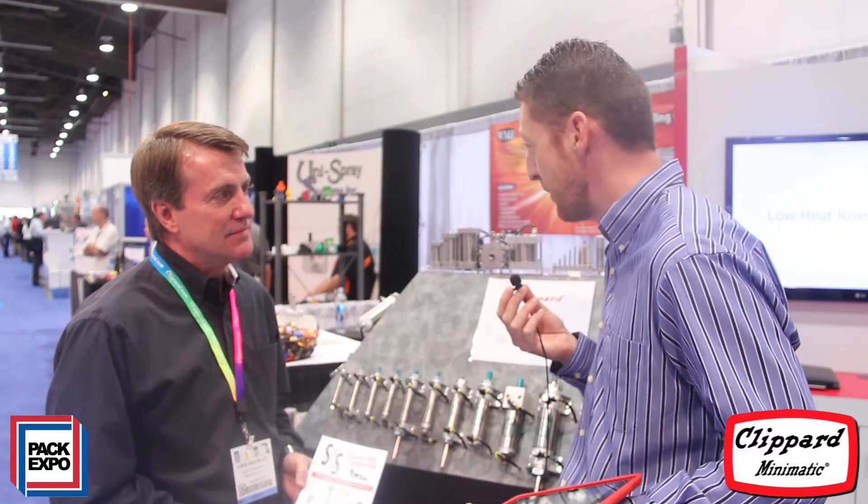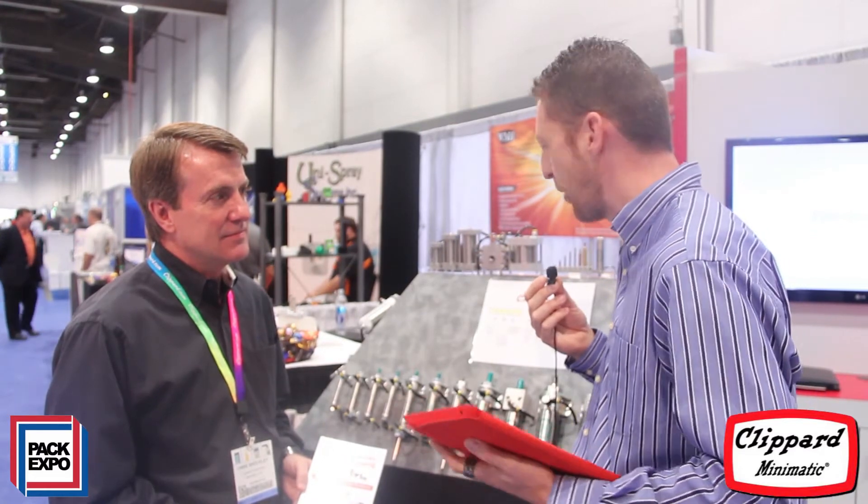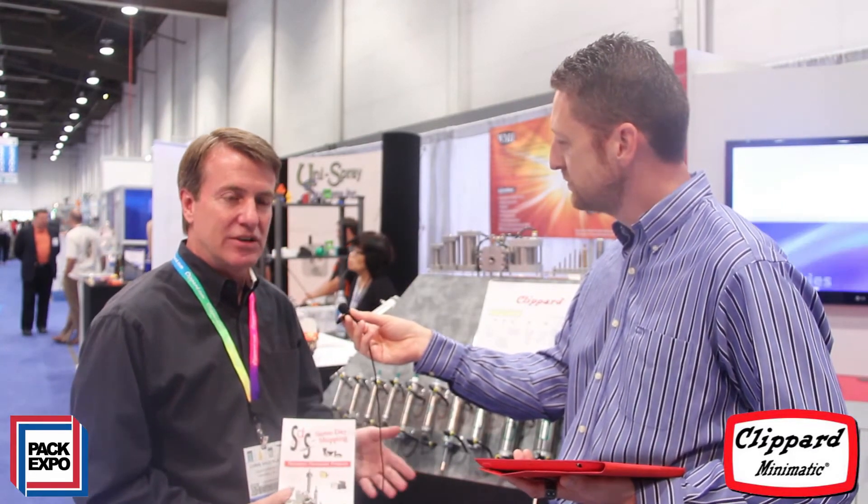Can you tell us, for the engineers who can't be here at the show — I know Clippard certainly has a commitment to cylinders. You're acknowledged as one of the market leaders in cylinders. Tell our engineering audience a little bit about what they would have learned had they come to PAC Expo. Well, thanks, Paul. Yes, at Clippard we are dedicated to the cylinder line, the automatic cylinder line.